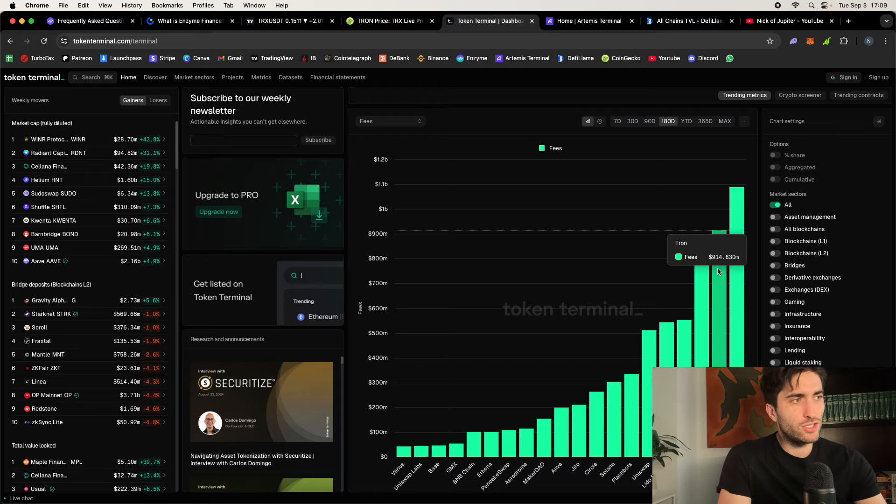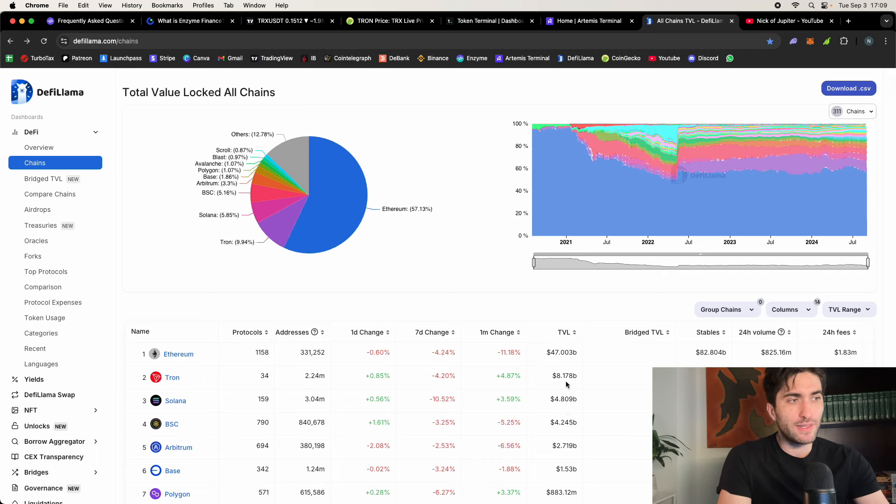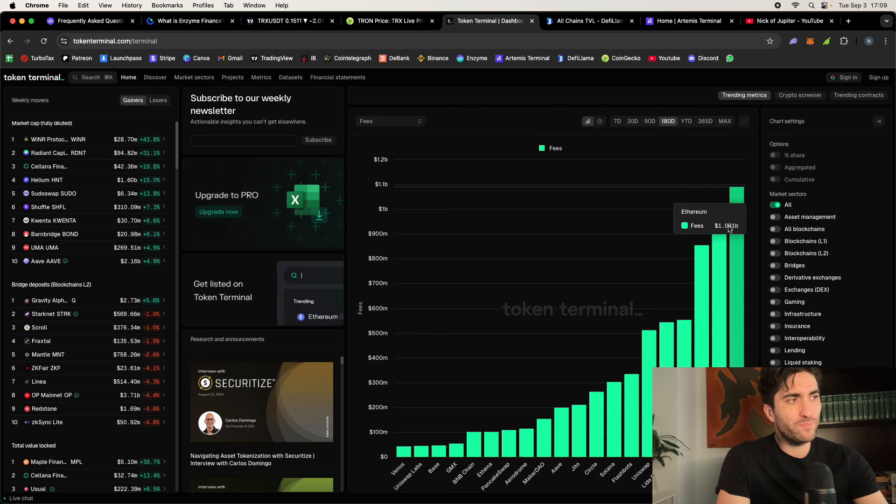Tron is second only to Ethereum in fees, generating $914 million over the past 180 days versus Ethereum's $1.09 billion. Tron is also number two in total value locked after Ethereum at $8.17 billion, and unlike the rest of the top chains, its TVL is increasing over the past month while money is flowing out of others. The discrepancy is bigger than you think: Tron has $8 billion TVL versus Ethereum's $47 billion — more than six times less — yet Tron is generating 90% of Ethereum's fees.